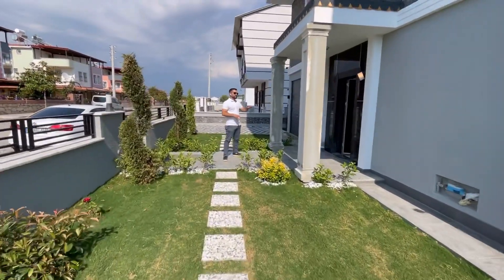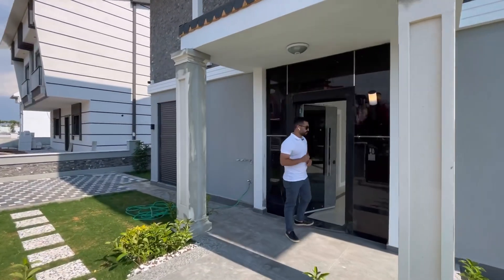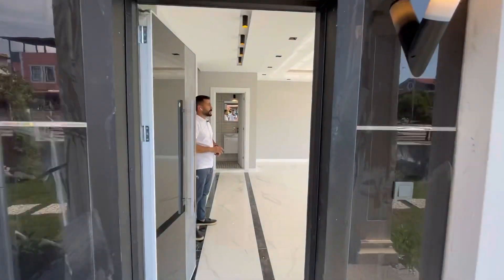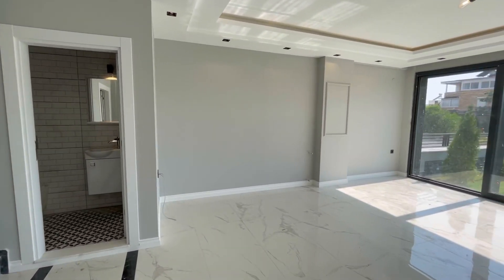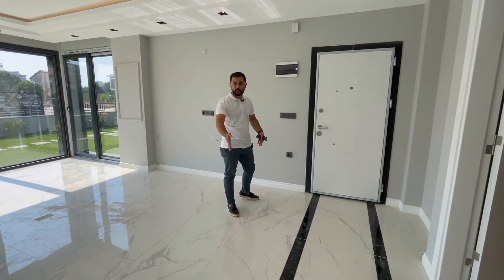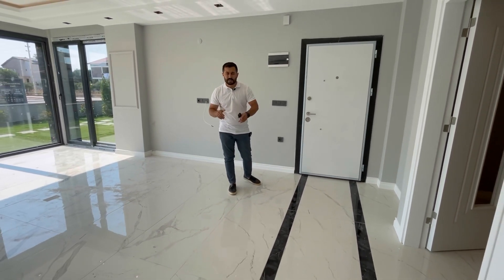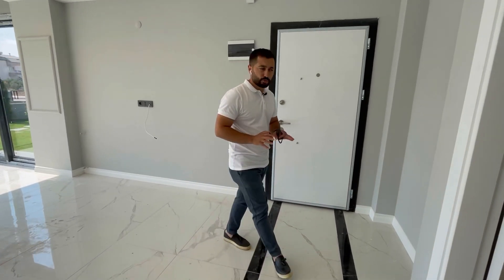Giriş ayrı bir hava katmış, gerçekten çok hoş olmuş. Tabi bunlar boyanacak, böyle kalmayacak. Ana giriş kapımız salona açılıyor. Ancak şöyle bir artı puanı var: buraya fonksiyonel bir kitaplık koyabilirsiniz, girişi salonla ayırabilirsiniz. Zaten buraya koridor yapmayı düşündüler, sonradan vazgeçtiler daraltmasın diye. Güzel bir kitaplıkla tamamen burayı koridor haline getirebilirsiniz.